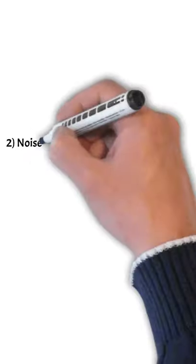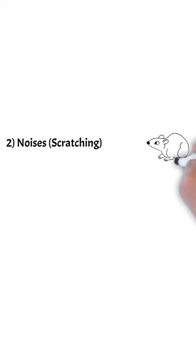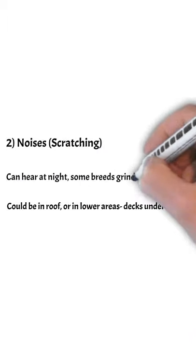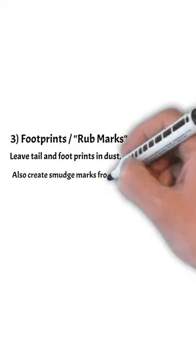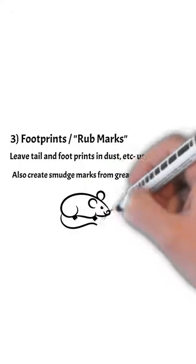Number two: you'll find scratching noises, also grinding noises for some species. Black rats can live in roofs, and some rats live underneath the floor in the basement. Footprints and rub marks — they leave tail and footprint marks in dust and create smudges from grease on the floorboards. These are telltale signs that you have rats in your house.